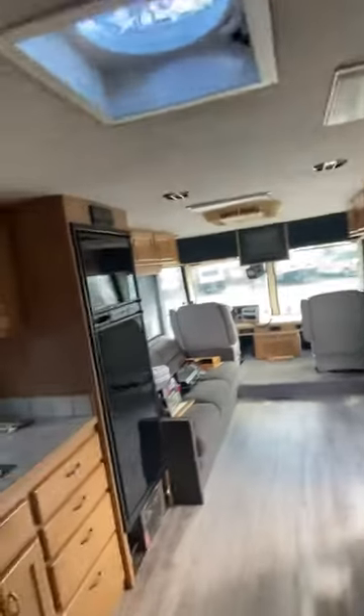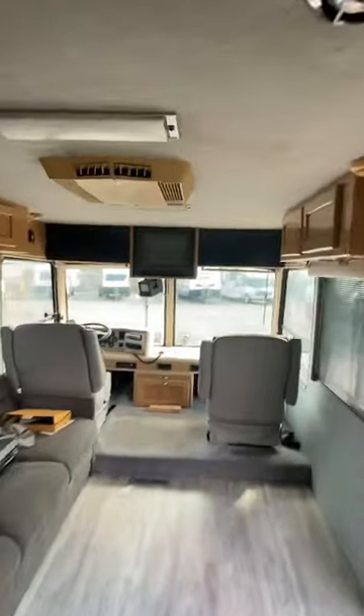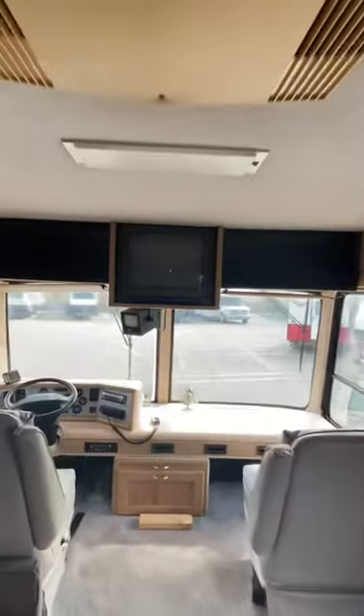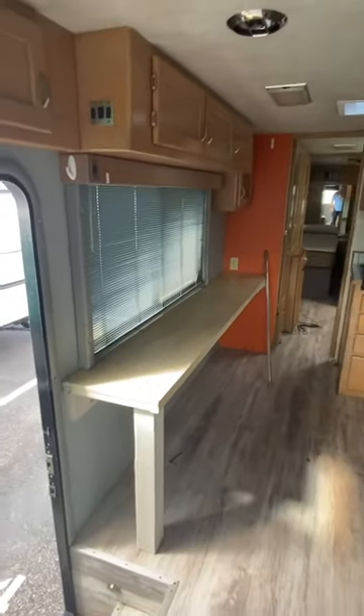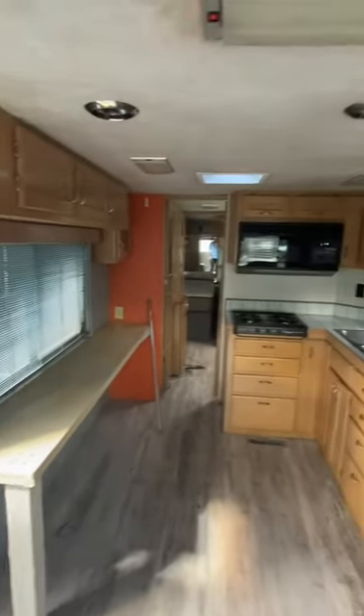It's got dual Coleman ACs that blow ice cold. And of course it has to be capped off with the Quasar 19-inch color television. Anyway, guys, that's it. Come see me at Travel Camp RV, and I'll be glad to show you this wonderful old motorhome.